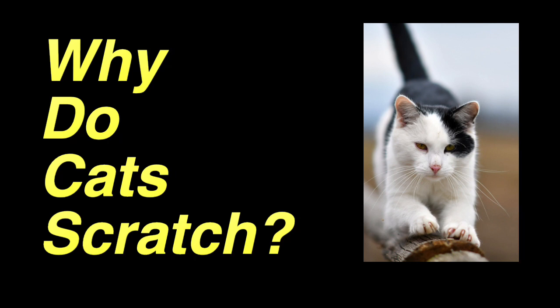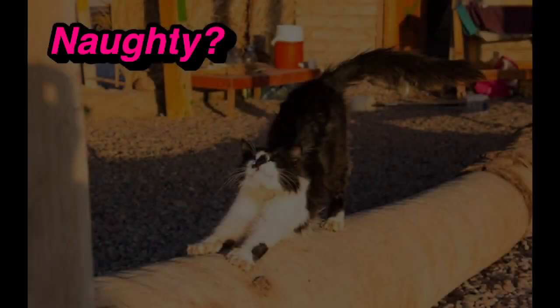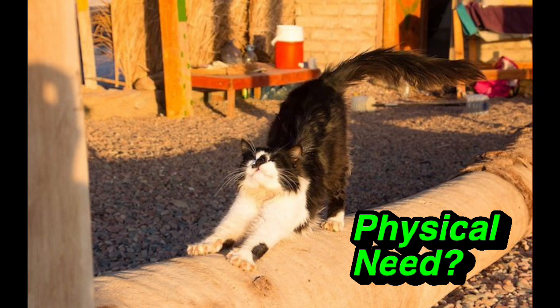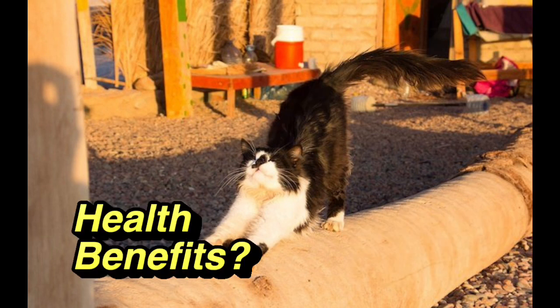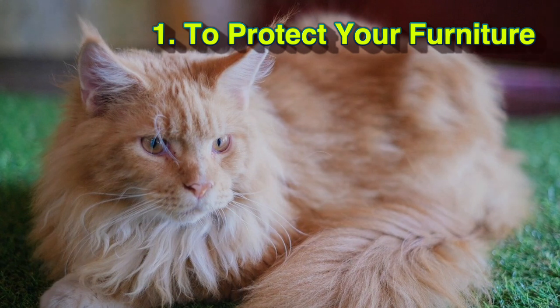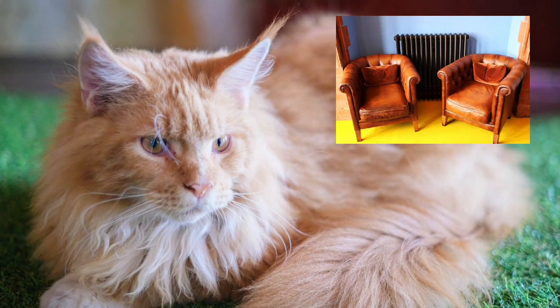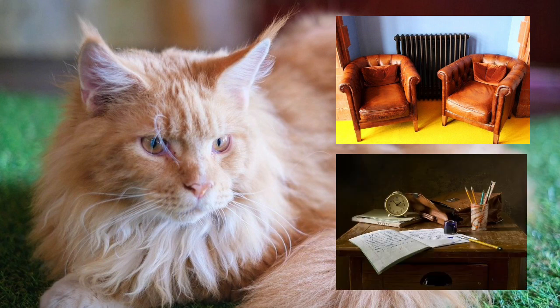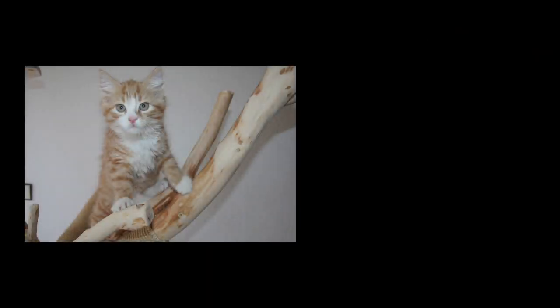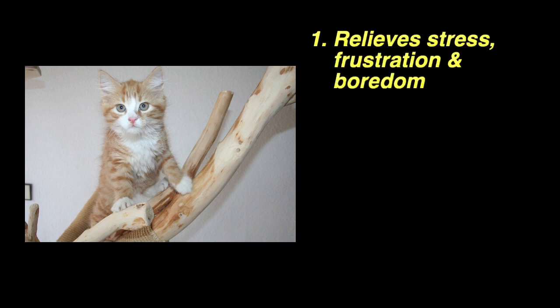Before we jump into reviewing this cat scratching post, I want to cover why cats actually scratch things and why they need a scratching post. The main reason you'll want a sturdy cat scratching post in your house — especially if you've got a Maine Coon — is because it helps prevent your cat scratching your furniture. If you prize your beautiful leather sofas or wooden tables, get a post, because it will help the cat choose the post over your furniture. Another reason cats need a scratching post is because it helps relieve stress, frustration, and boredom.